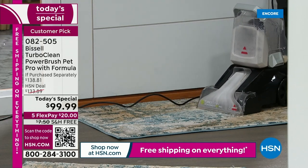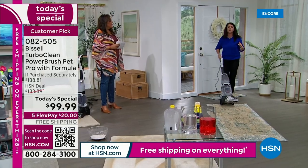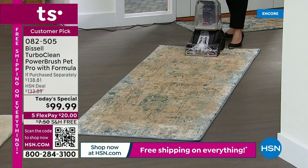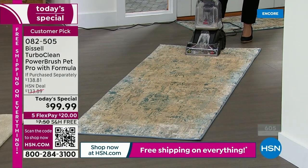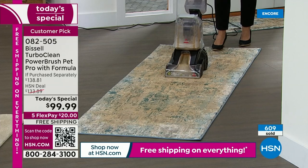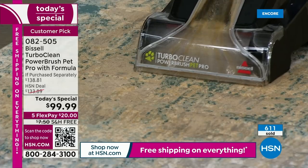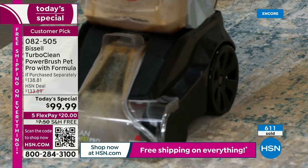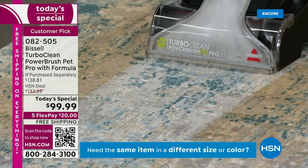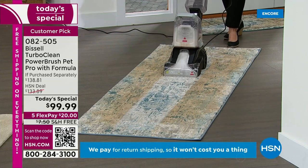Look at the dirt that's coming out right here with just one little pass. Maybe you have something like this in your foyer or going into the stairs or the living room — this is why you want it. You want the ease, you want the power. You're getting that full two-tank system. The TurboClean is Bissell's most popular deep cleaner, and it's because of what you're seeing right there. This could be urine, just mud, sand over time. If you can't remember the last time you deep cleaned, you're supposed to scrub your carpets once or twice a year — more if you have a child or pets.